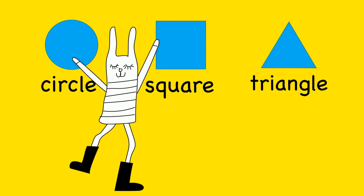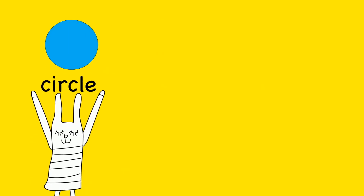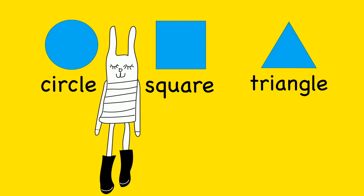Did you enjoy learning shapes? Let's look at them again. Circle. Square. Triangle. We'll be right back.